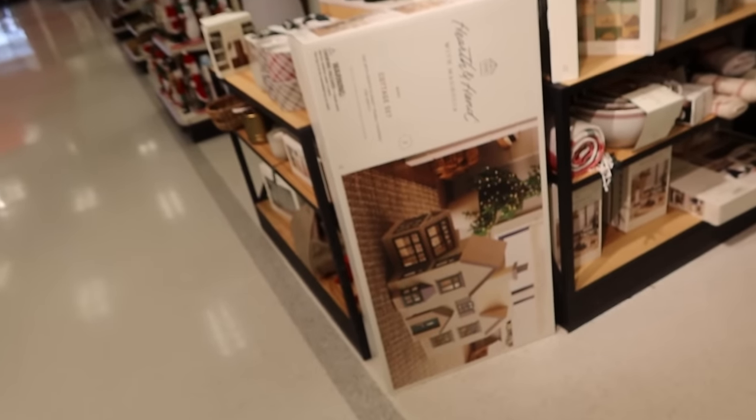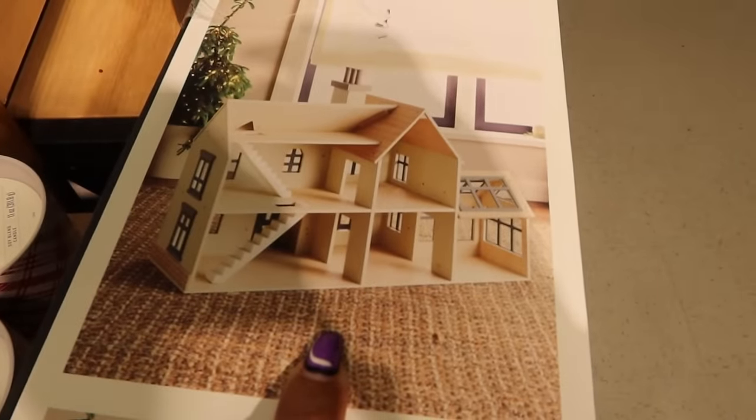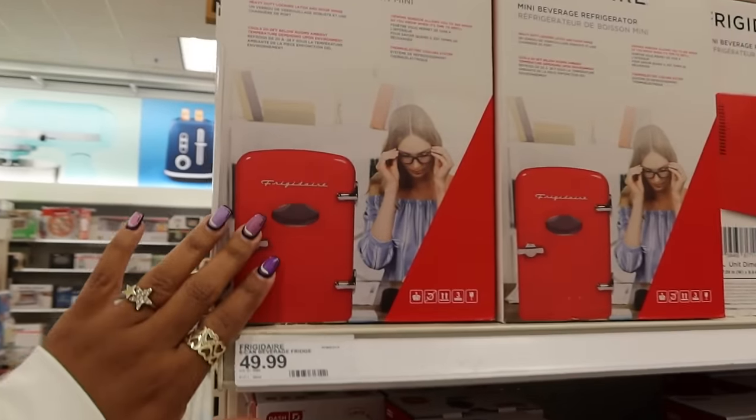Look at the cottage set — that is so cute, it's just sitting right here. I don't know how much it is but that's what it would look like. Really really cute. The cute little red Frigidaires are $50.